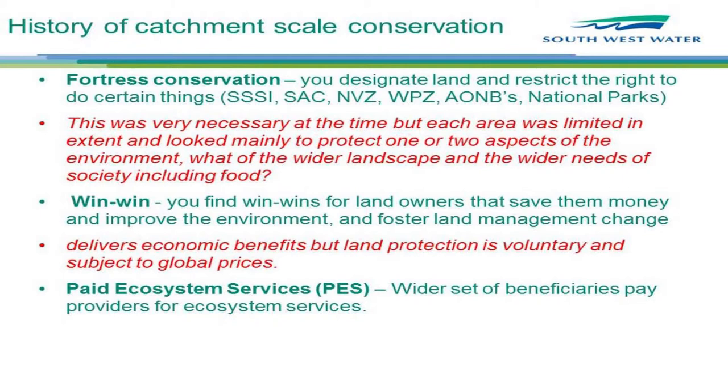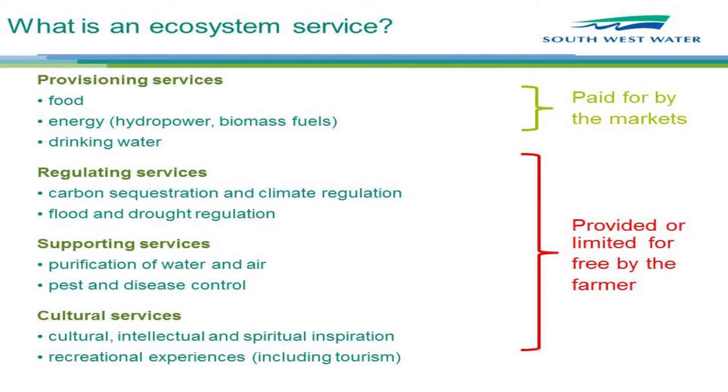We started to think about how we could look at the services those wider beneficiaries were getting. As a quick reminder — I'm sure you're all familiar — these are ecosystem services: all the things that society needs from the land. The interesting thing to note is that in this region, 75% of the land is privately owned and managed — for better or for worse — by less than 1% of the population. The driving forces behind what that 1% does are basically production markets.